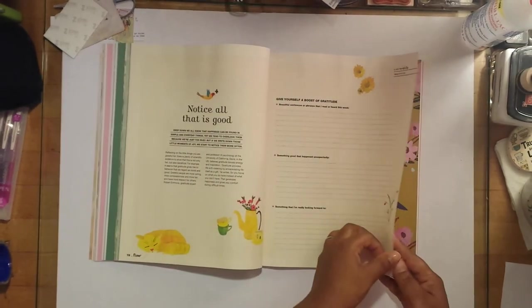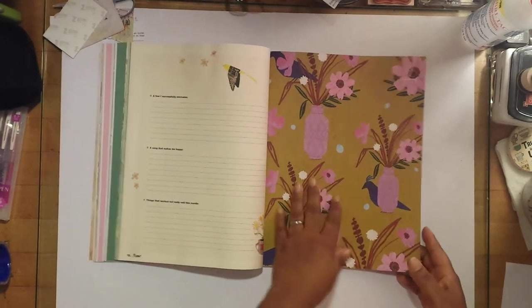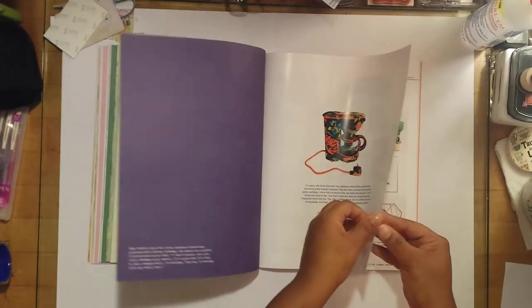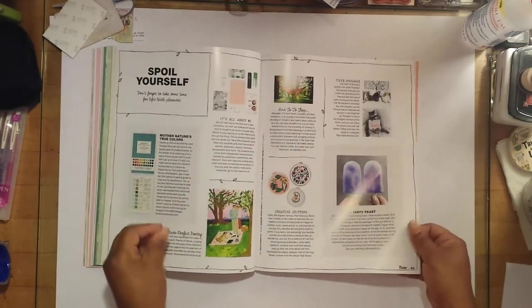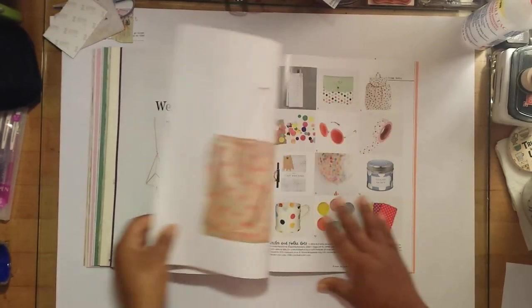These are nice and you can do some journaling right here in this magazine — isn't that nice? Another one of those perforated pages you can rip off. I like Flow magazines because they're not just for reading, they're interactive. Now this section is shiny — these pages aren't made out of just regular copy paper like the others.